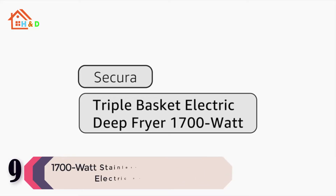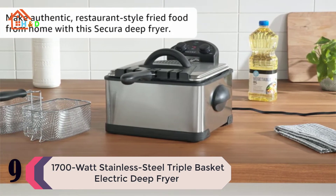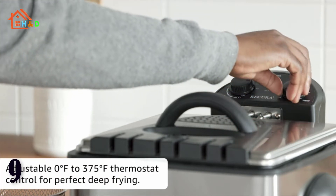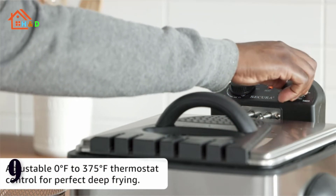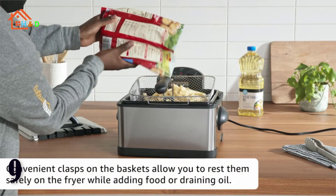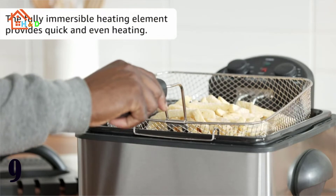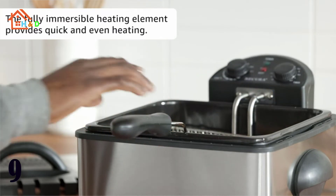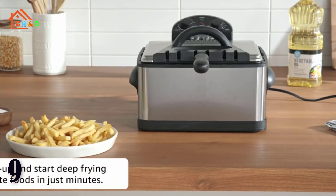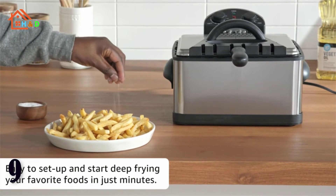At number 9 we have the Stainless Steel Triple Basket Electric Deep Fryer. The Sakura Deep Fryer, with 3 baskets and an extra large 4-liter oil tank capacity, is perfect for making delicious deep fried food for an entire family or a gathering of friends. Use the large basket to make one big batch of food, or fry two different foods at once with the double baskets. All three baskets include hooks for easy, mess-free draining and are dishwasher safe. Features temperature adjustable control up to 375 degrees Fahrenheit.